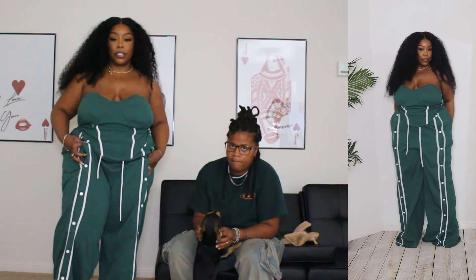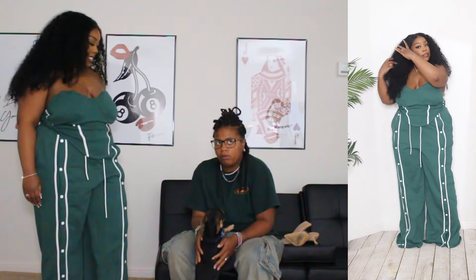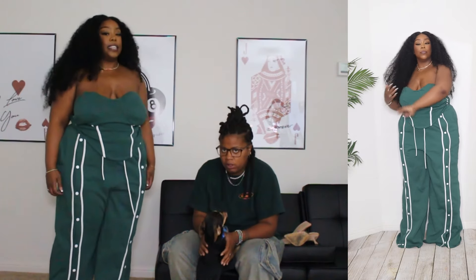I should have got a 0X or something. But it's still cute. Size down two times on the pants and once on the shirt.